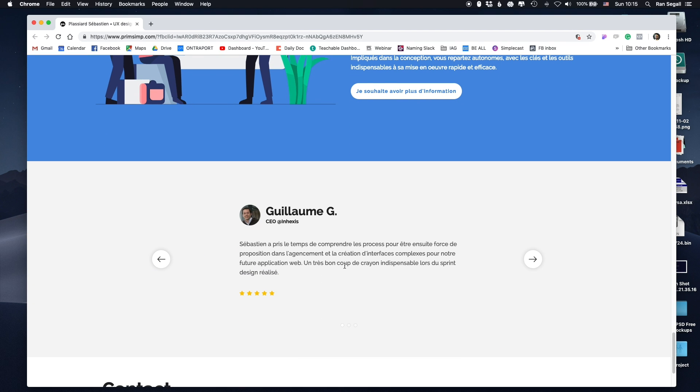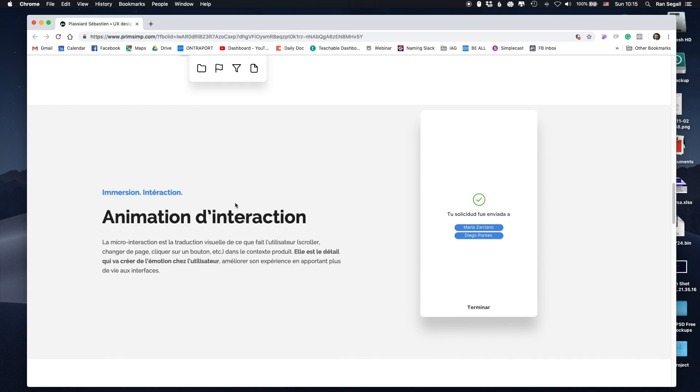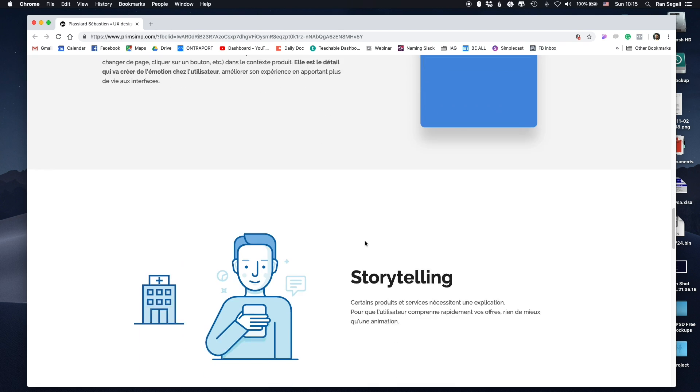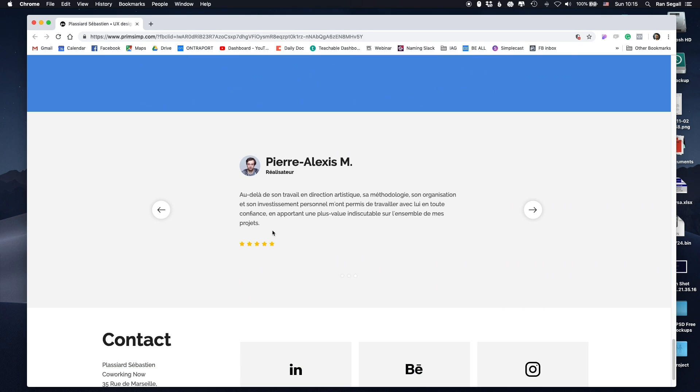Right here, super smart — a carousel of testimonials. You might think this is a bit salesy, but this is so important because most clients get more trust from reading testimonials than from seeing an image of your work — they might not really understand design and don't know if it's good or bad. But reading about other people's experience is so, so strong.